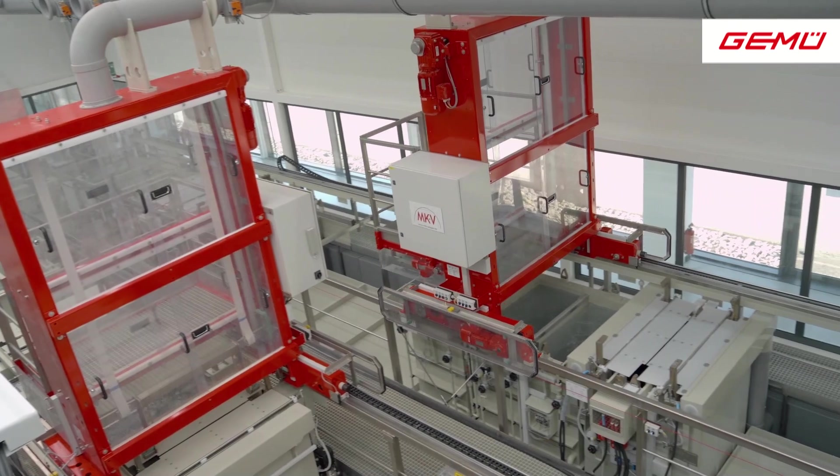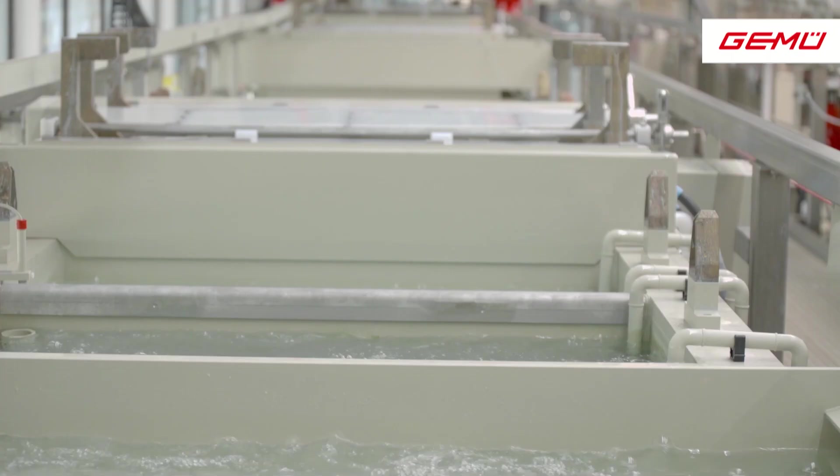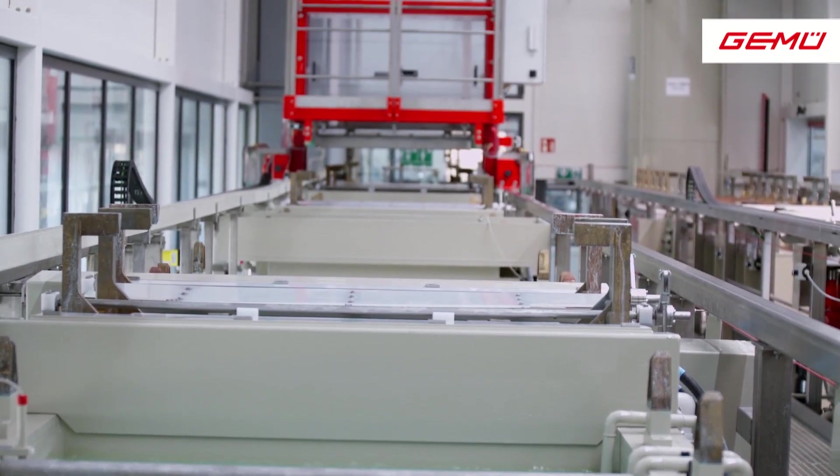The tag and metal solution developed by GEMU has grown from the various requirements of the machining process. In addition to electropolishing, this also includes autoclaving, pickling and electrochemical machining.